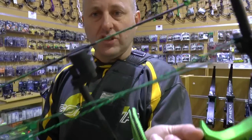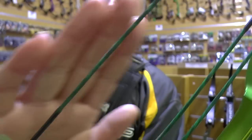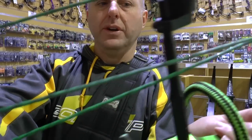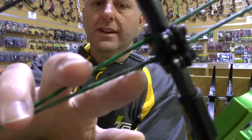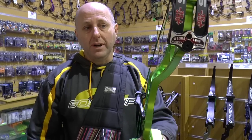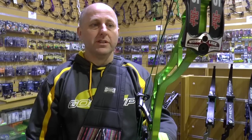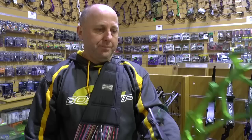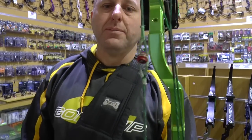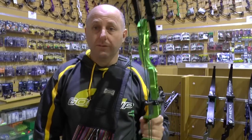One of the first things you want to look at is the string quality. You can see these strings have actually had a fair bit of work — the person who owned this bow shot a fair bit with it. But you've still got a fair bit of life on these strings. If you need a new set of strings you're going to be up for about $150 by the time you fit them — we sell strings for $130 plus fitting. This does come with a peep sight on the bow, which is around $40.